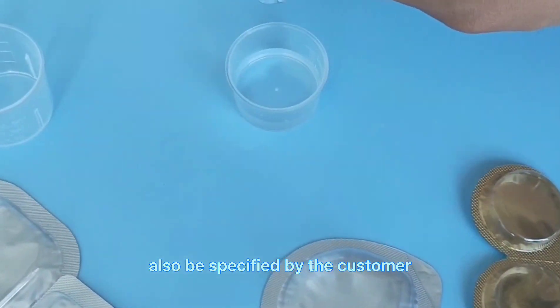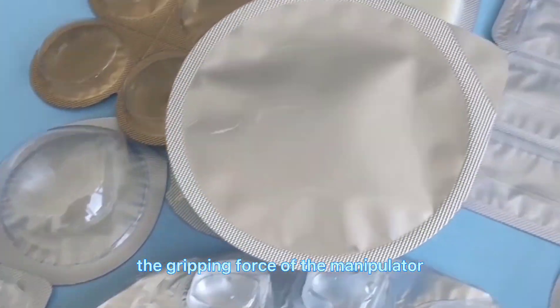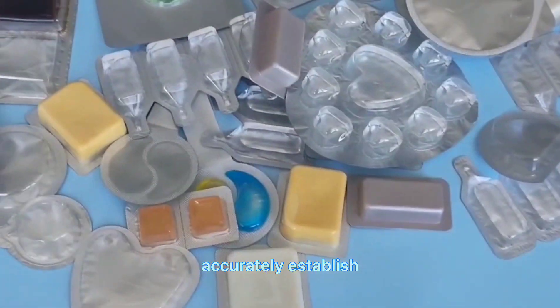The shape can also be specified by the customer according to the mold. The gripping force of the manipulator and the packaging material can move back and forth, accurately and steadily.